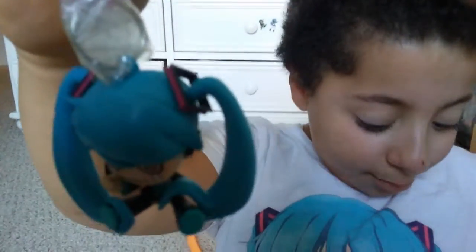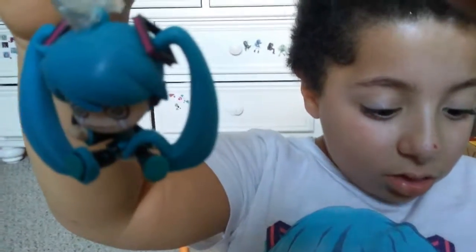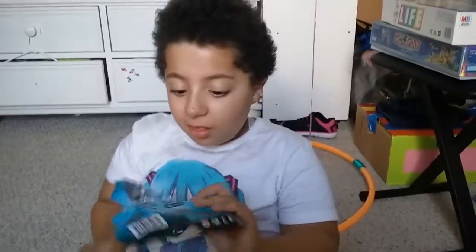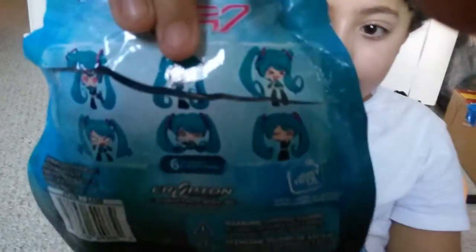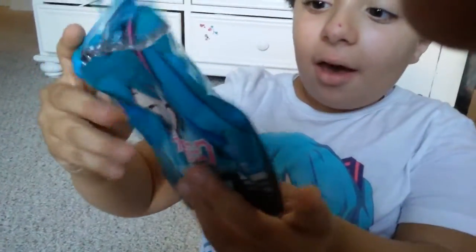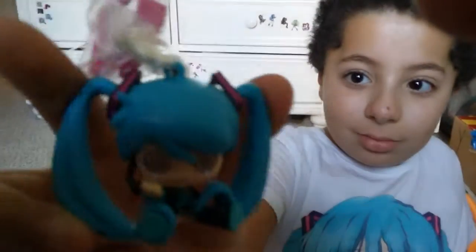These are little backpack chains. It just comes with a carton box. There are these characters to collect — which one did you get? I got this one, the fifth. Can you show it to us again? Awesome, wow — the face is a little creepy!